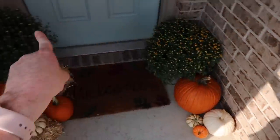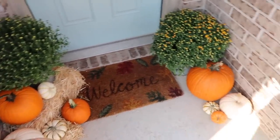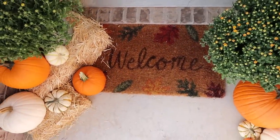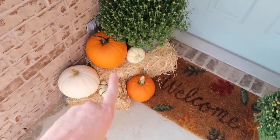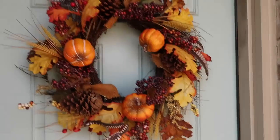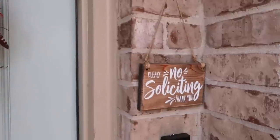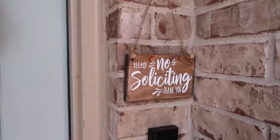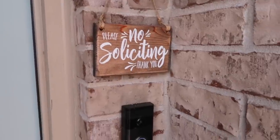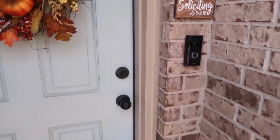On our front porch we put a couple of different mums and then a variety of pumpkins — some from our local grocery store and some from Home Depot. This welcome mat with the leaves around it is from Walmart last year, and I ordered the hay bales online from Michael's. The wreath is from Walmart last year. And just because I know I'll get questions, this no-soliciting sign was from an Etsy shop — I will link it below. I love it and it totally works. We also have a Ring doorbell, which we love.